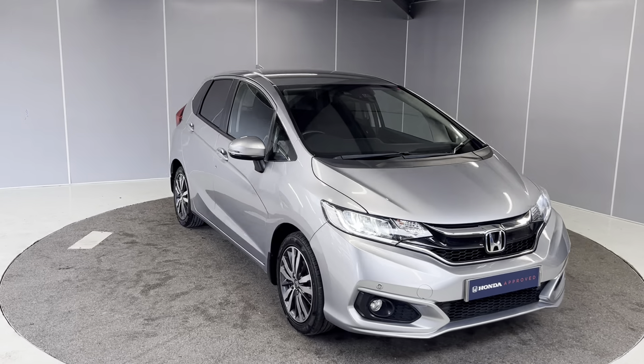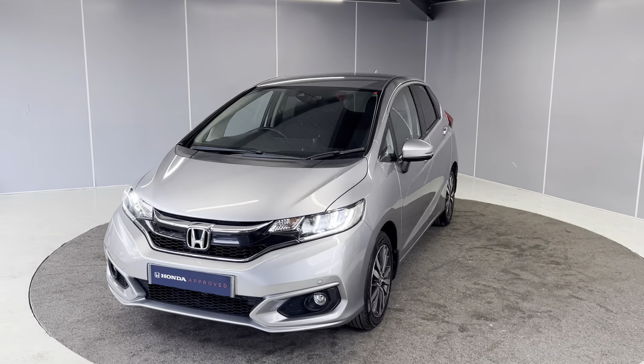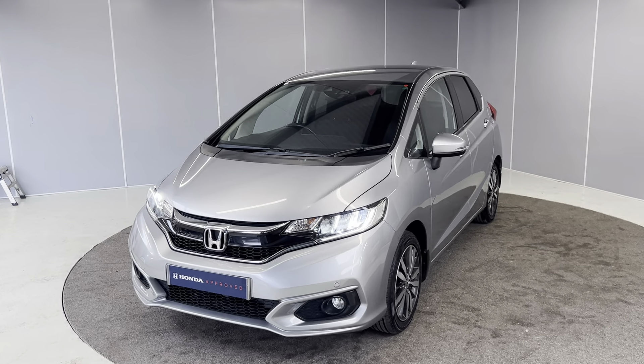There are rear parking sensors and a reversing camera as well. The car is Honda Approved, so you get the added benefit of a 12-month warranty, 12 months roadside assistance, and the car also goes through the full mechanical prep process by our Honda Approved technicians. Let's take you on to the interior.